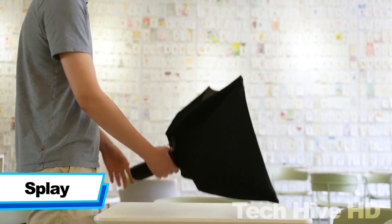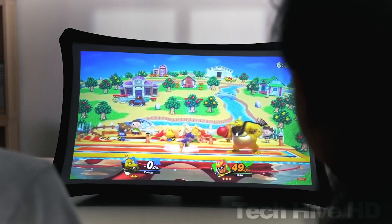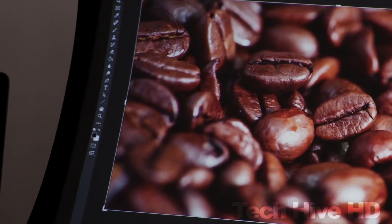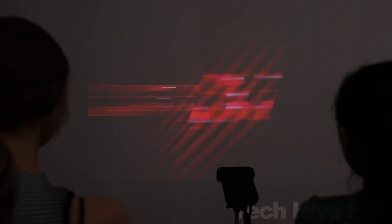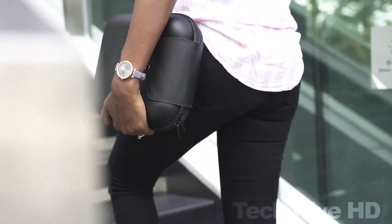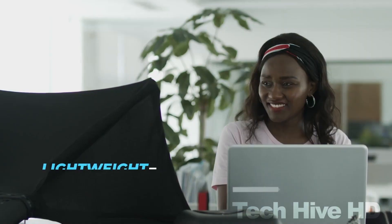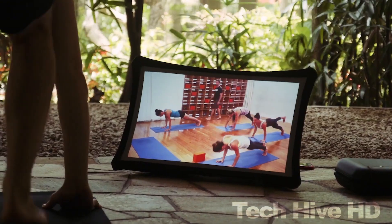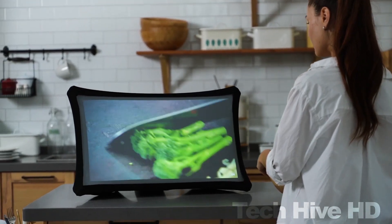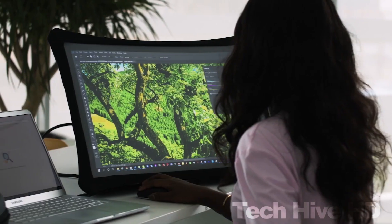Splay is the world's first portable and foldable projector, designed to provide a convenient and easy-to-use solution for anyone who needs to display presentations, movies, or other media on the go. Simply expand the projector, plug in your HDMI cable, and power it up. It boasts an ultra-short throw projection distance and a long battery life of up to 4 hours on a single charge. It features a bright, full HD 1920 x 1080 resolution display with a 24.5 inch diagonal screen, weighs only 2.5 pounds, and measures 16 x 4 x 19 cm. You can connect any device through an HDMI cable or wireless adapter, making Splay a great 2-in-1 portable display and projector for work or entertainment.